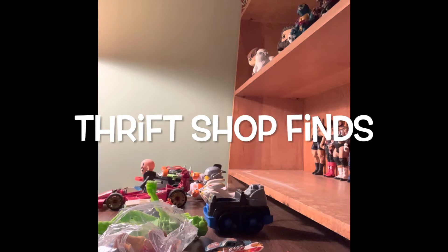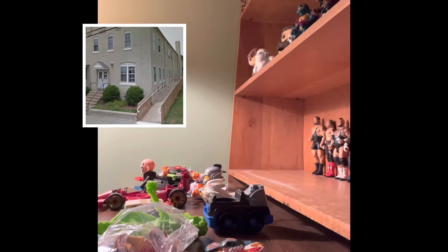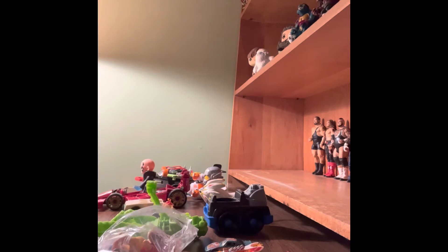Hey guys, welcome back to Thrift Shop Finds, where we go out to the thrift shops and see what we can find. Today we're going through the last of the bag from the Upper Perk Yeoman Community Thrift Shop. I felt there was so little stuff that I grabbed one bag from American Family Services, probably in Whitehall, and we'll go through that one as well.